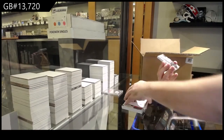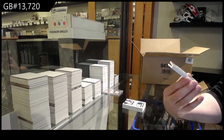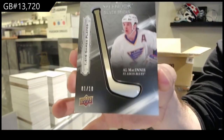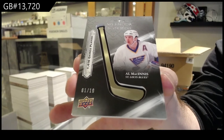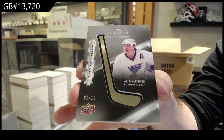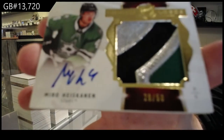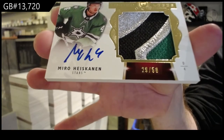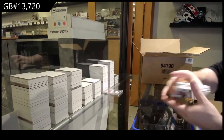Oh sick, we've got a Silver Sticks — number 10 — Al McInnes, 1 of 10! First time we got one of those today. That's a cool picture. And for the Dallas Stars, number 250 — Limited Logos — Miro Heiskanen. Sweet.